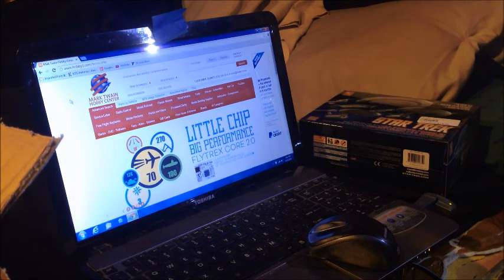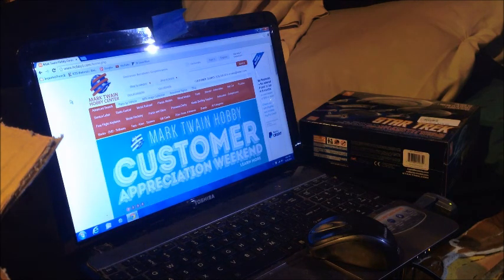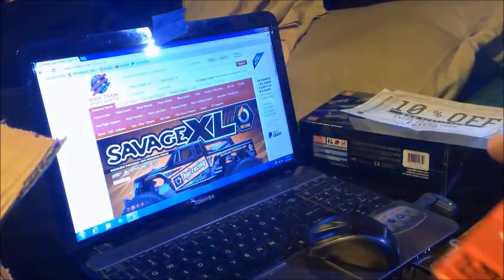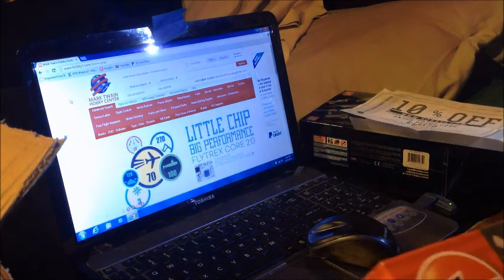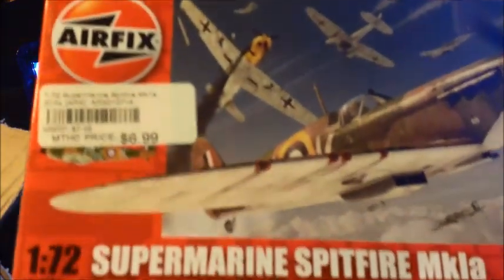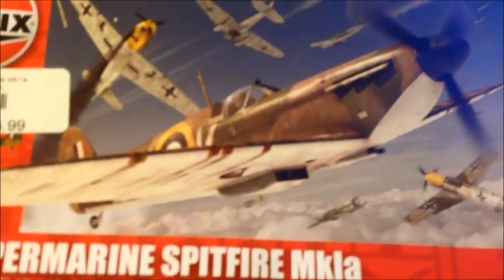I paid $13.95 for that one. And then I also got an Airfix 1/72nd Supermarine Spitfire Mark 1A.